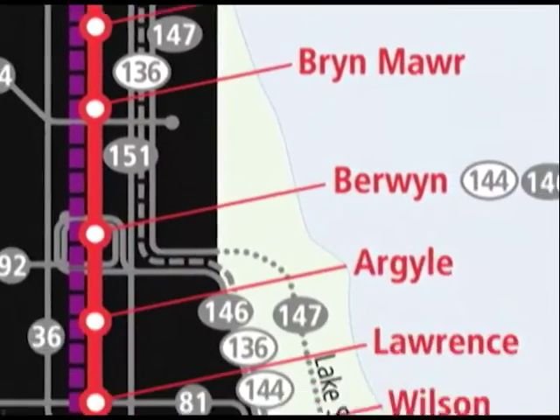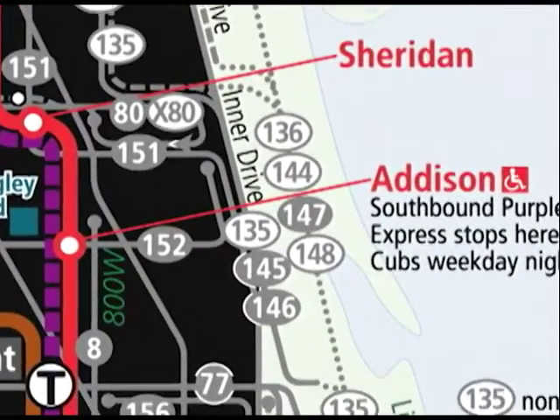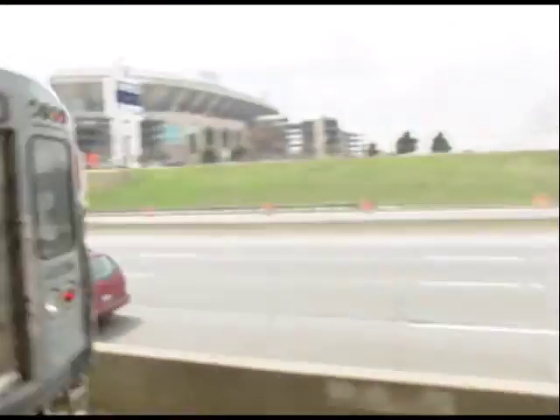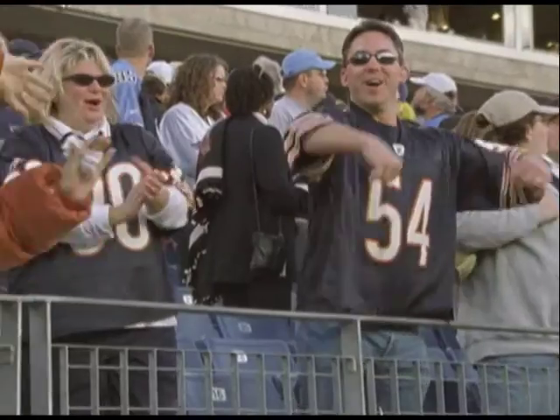The Red Line will take us back south, passing by Wrigley Field. It's just one of the major sporting arenas that the CTA serves. We'll tell you how to get to all of them so you can cheer on your favorite team this fall.